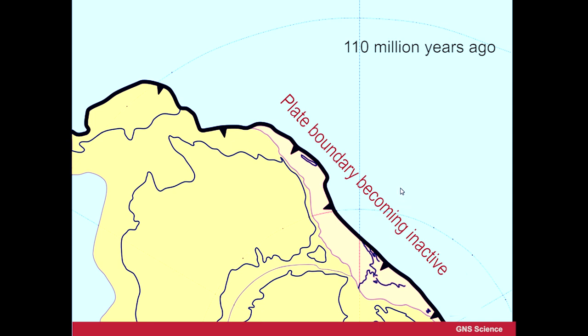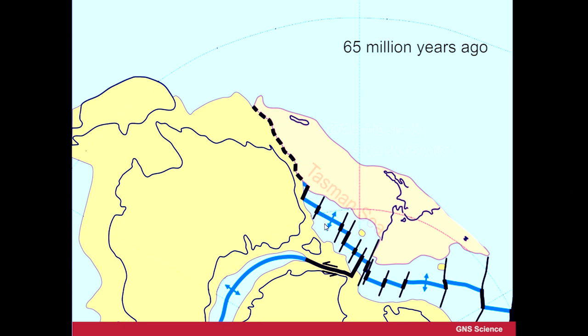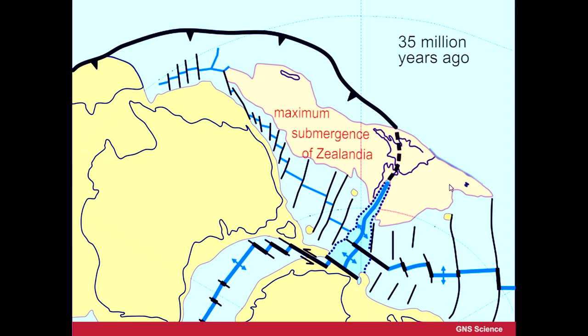I'll show you a series of little maps that shows how Zealandia separates from Gondwana. The blue line represents the line where the separation starts happening. You can see the Tasman Sea starts to open up and gradually gets wider and wider. Then you might notice this shape, which represents bits of modern New Zealand — not quite joined up in the same way as now — and a black line coming through, which is the modern plate boundary developing.